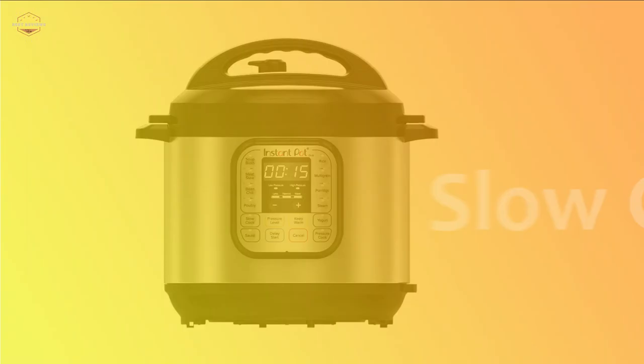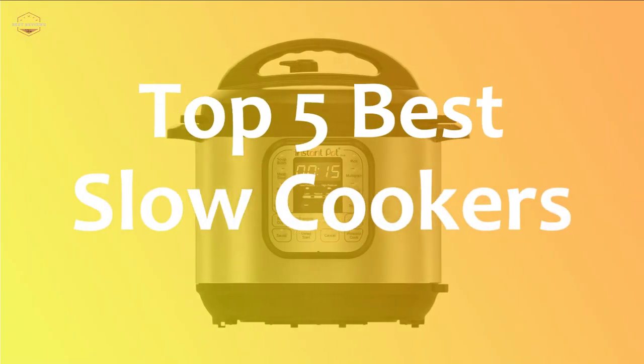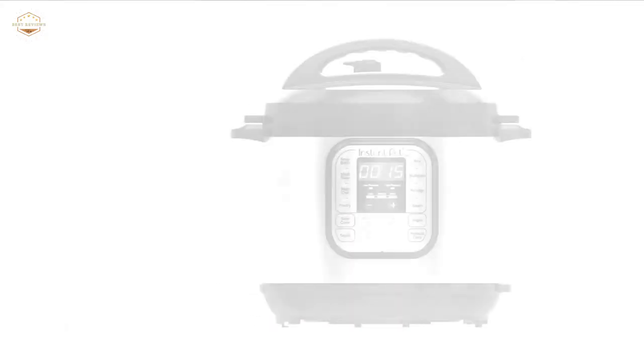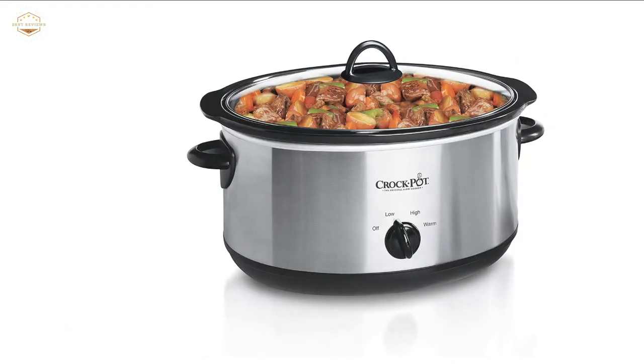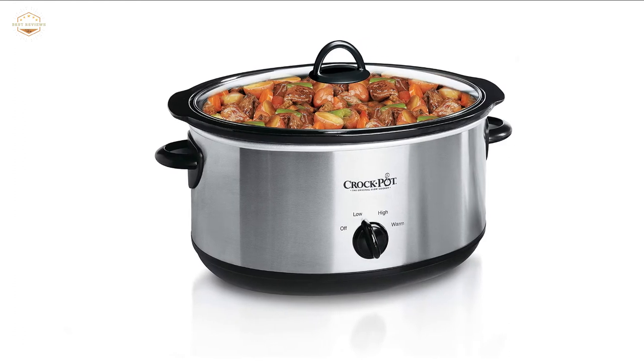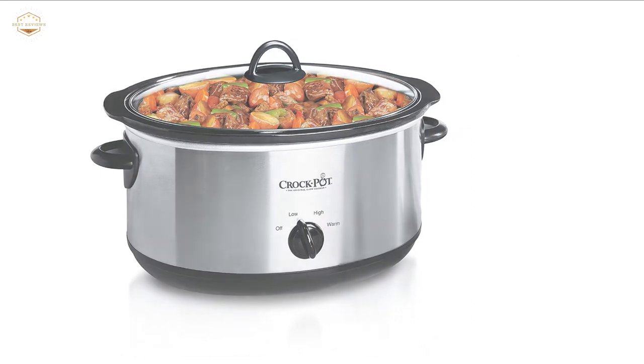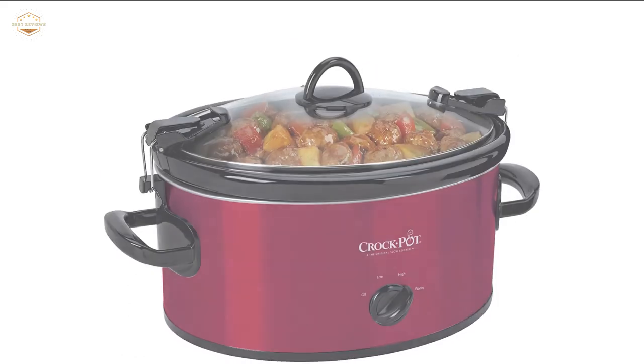In this video, we are going to show you the top 5 best slow cookers in the marketplace. We have selected them based on their quality, performance, and price. We've done sufficient research to find them out. If you are trying to find out which slow cooker is the best, this is the video for you.